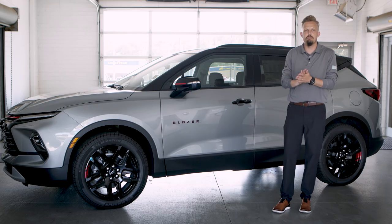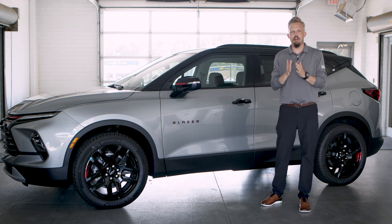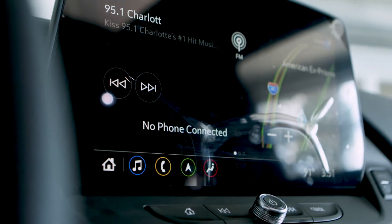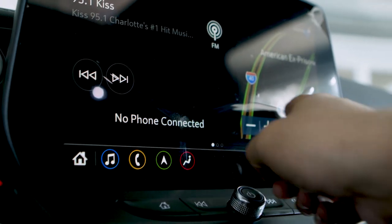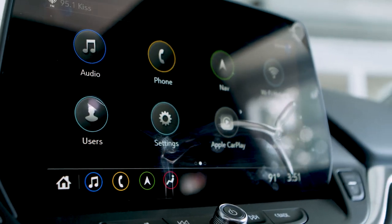Talking about the interior, we have several incredible features in there. Eight-speaker Bose system, as well as wireless charging for your Apple or Android phone. And also we have Apple CarPlay, Android Audio, and Google built-in, all included with this vehicle.